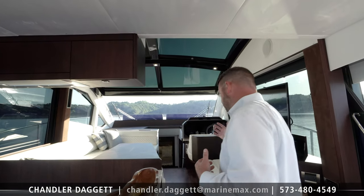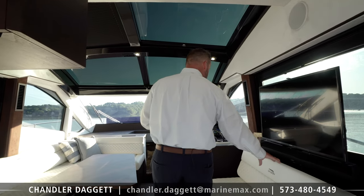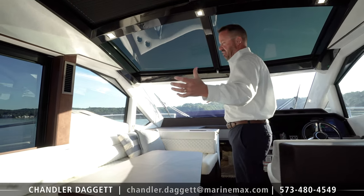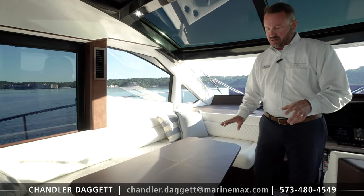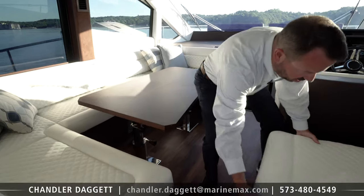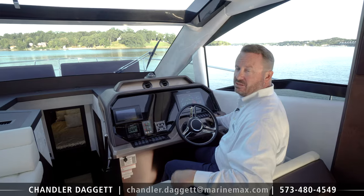As we move up into the helm station, you can see we've got a sliding TV — it disappears down into the cabinets here. Then there's massive seating here for entertaining. This does drop down; we can make this into a bed if we want. And if you have a ton of people here, these are little ottomans that will slide over so you can have extra seats.